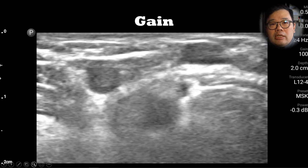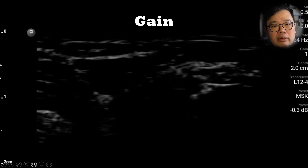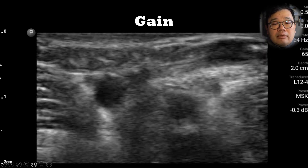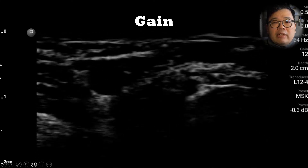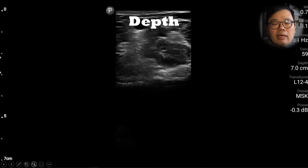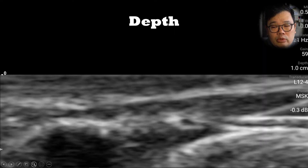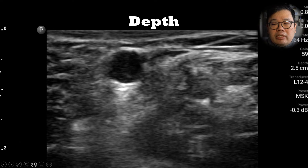Let's set up the machine as well by adjusting the gain. This is too little gain. This is just right. And this is probably too much gain, where even the insides of the vein appear hyperechoic. Setting the depth is very important. That was too much depth. This is too little depth. And this is probably just right.